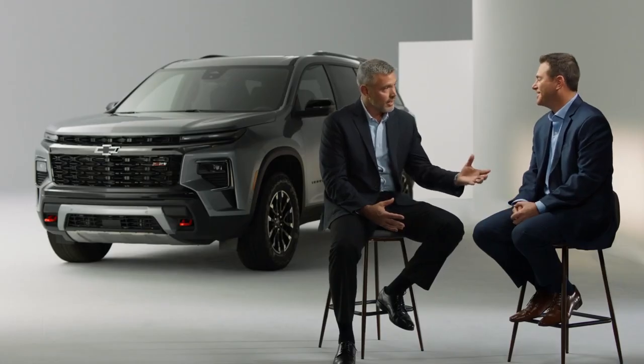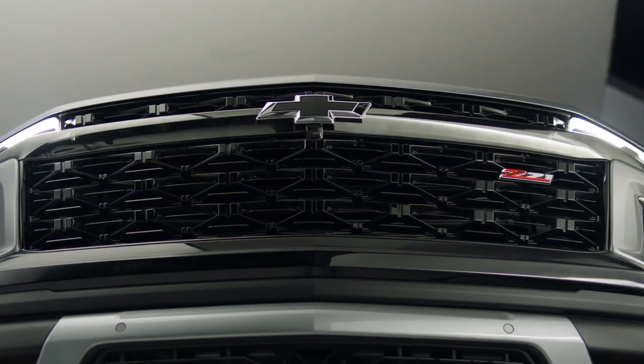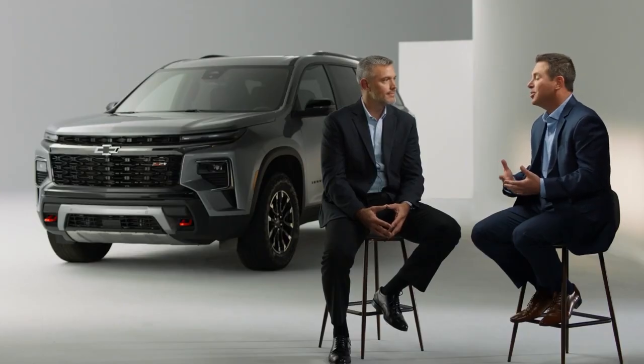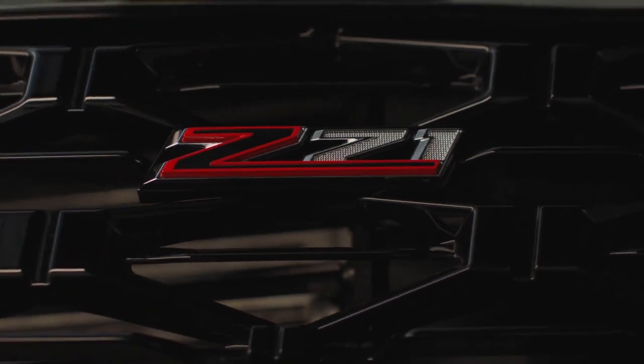When will we start regular production, and when can customers expect the all-new Chevrolet Traverse in dealerships? We will be starting production later this year, and customers and dealers can expect to see availability very early next year. Lots of great information — really enjoyed the discussion. One word for Traverse Z71: for Jeff, it has to be 'capable.' For Brad, it's 'aggressive' — the aggressive nature of it is what people are really going to see when they approach it for the first time.